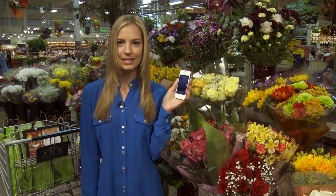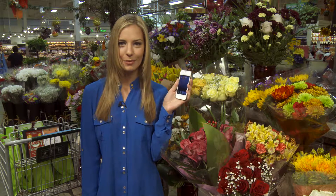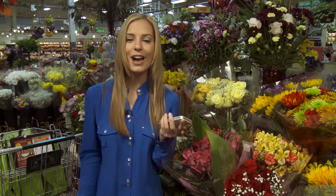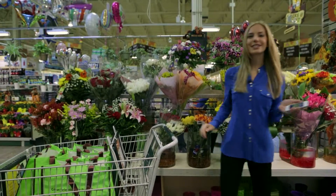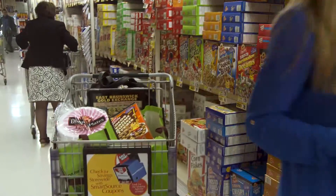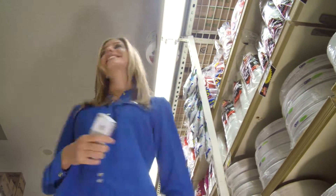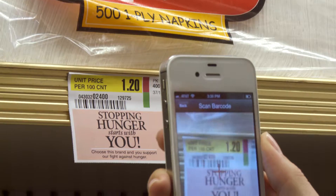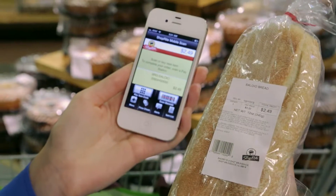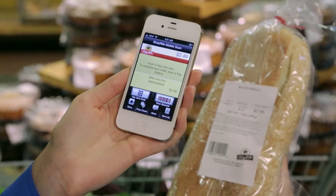It's ShopRite's mobile scan app. Experience the future of shopping by scanning your own items as you shop. Paige told me so much about ShopRite mobile scan, I wanted to try it for myself. I'm so excited to do some smart shopping. You just scan the barcode and the item gets added to your cart. You see the item, the price, and your shopping total.